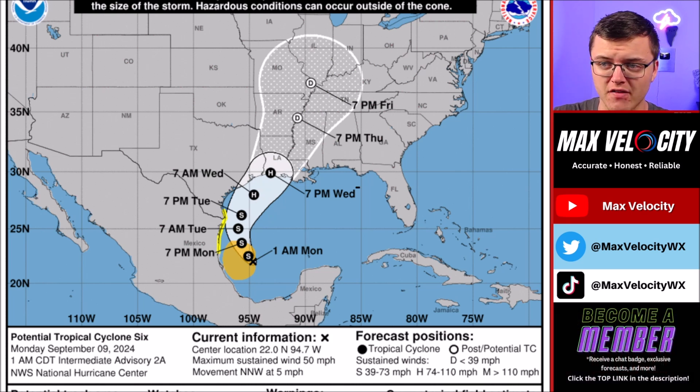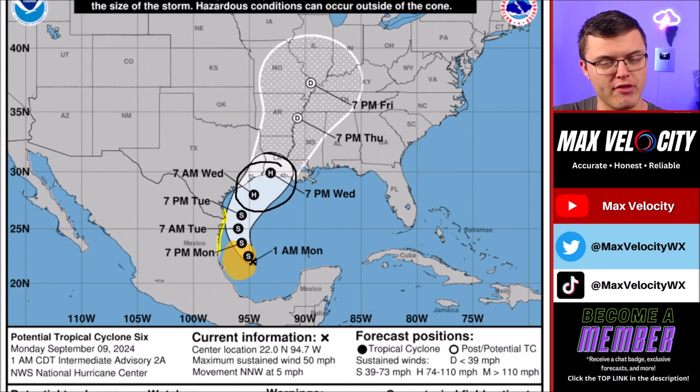The National Hurricane Center forecast is that this will make landfall somewhere along the Texas or Louisiana coast Wednesday evening. Personally, I do think this will make landfall in southwest Louisiana based off the data that we have. I do think there is a pretty high likelihood that this will at least be a category one hurricane. I could see this becoming a category two hurricane sometime between Wednesday morning all the way through Wednesday evening.